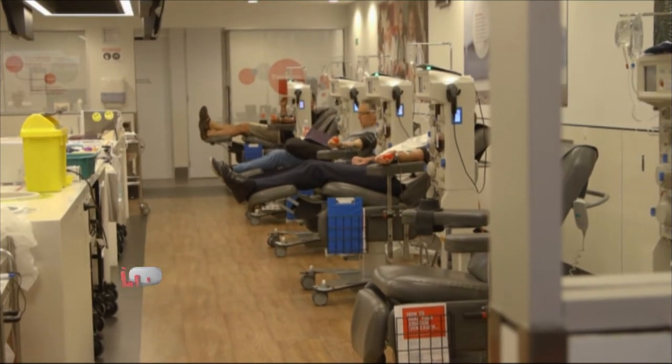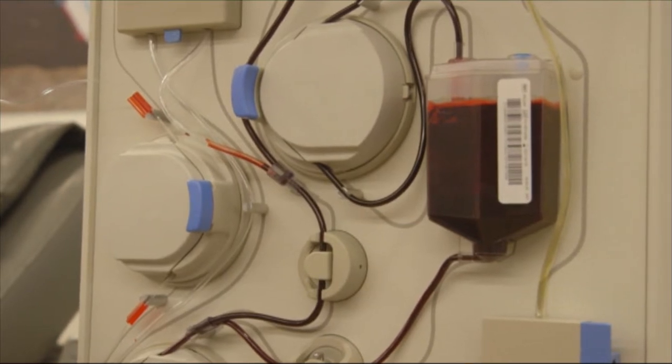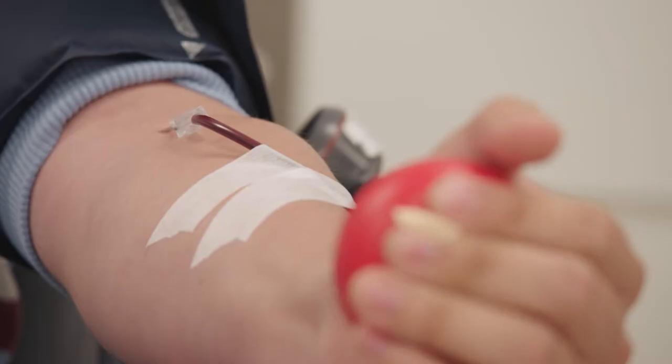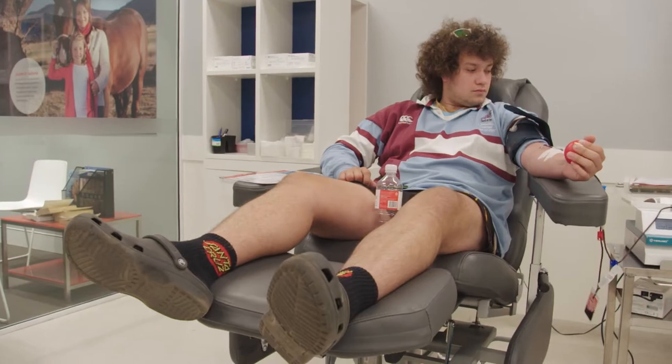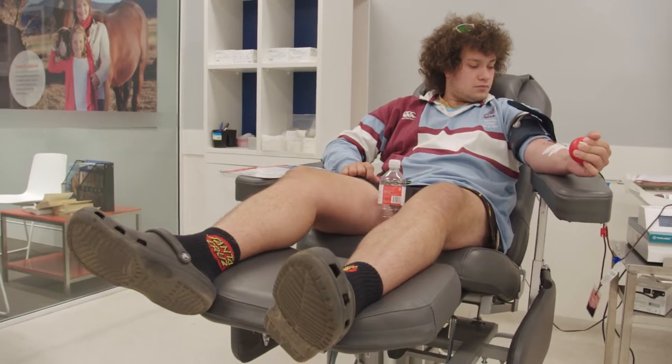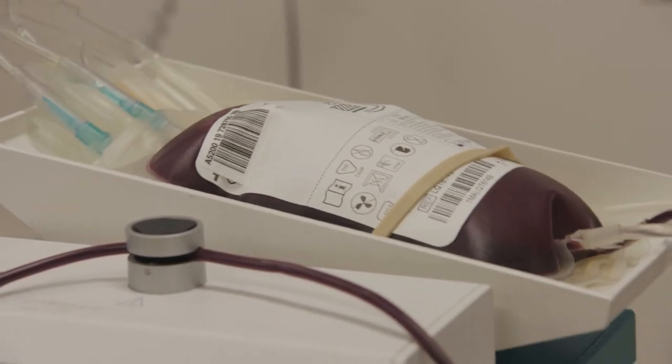Australian Red Cross Lifeblood, formerly known as the Blood Service, changes lives through blood and other life-giving biological products. One in 30 Australians like Ben donate blood every year, and one donation can help save up to three lives.